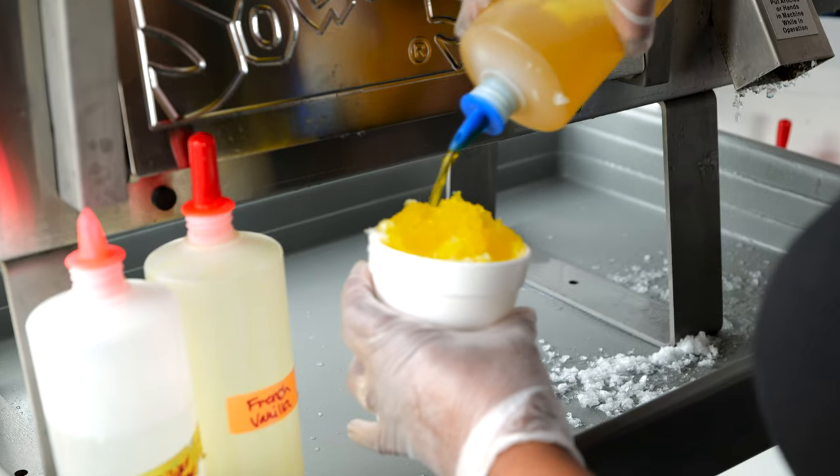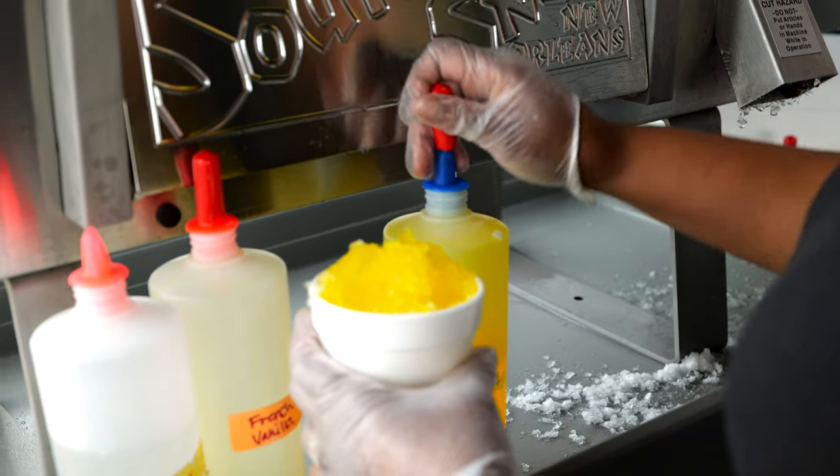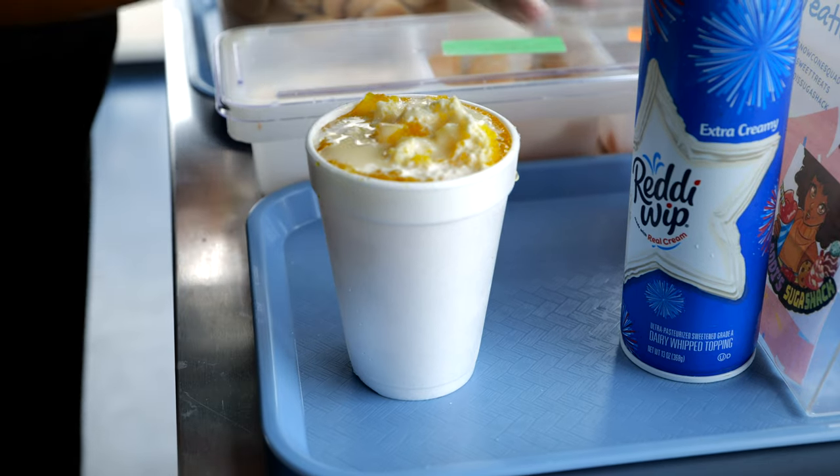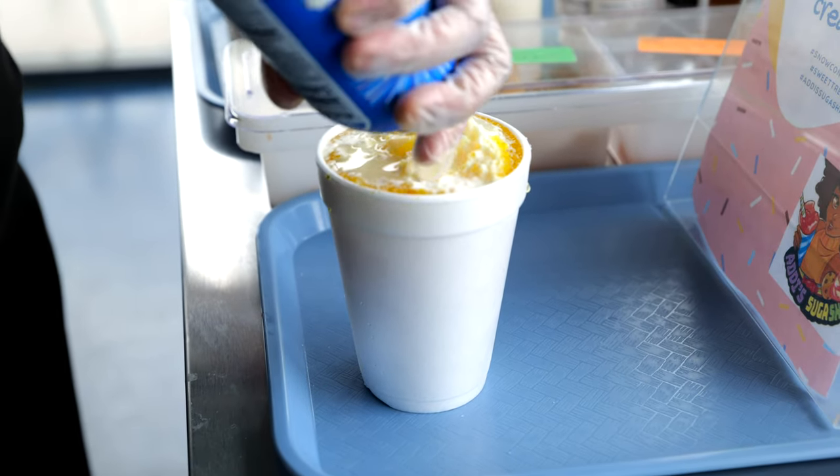Hi, my name is Erica Gomez. I'm the owner of Addie's Sugar Shack here in Norman. We're located in Robinson Crossing at 1228 North Interstate Drive. This is one of my signature snow cones — it's our Entanglement, which is a banana pudding flavor. It has vanilla and banana flavoring and is topped with cream, sweetened condensed milk, whipped cream, a banana chip, and a vanilla wafer.